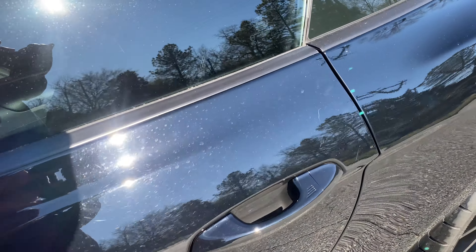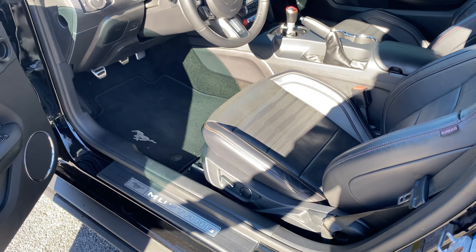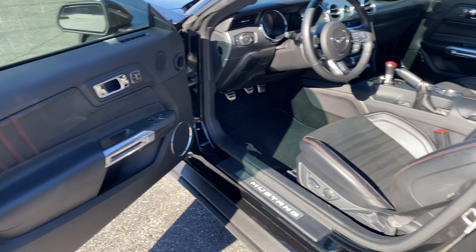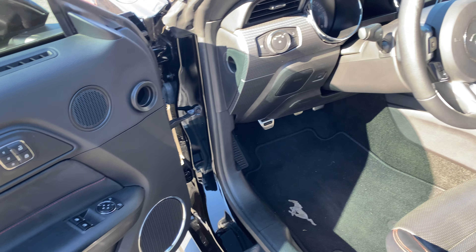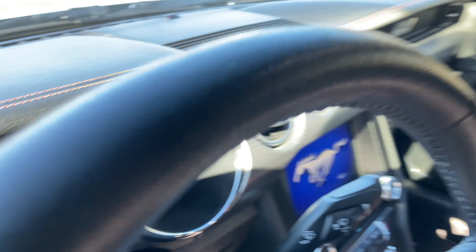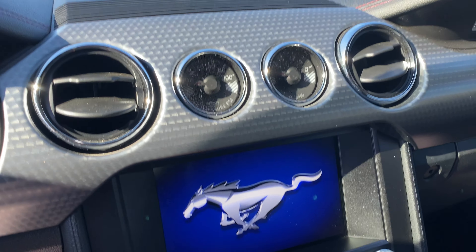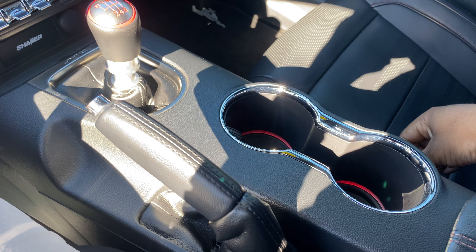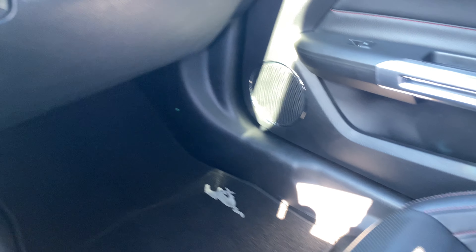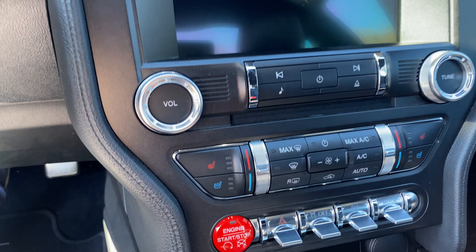Go ahead and hop in. It's got your black leather interior with red accents and red stitching throughout. The seats are heated and cooled. Does have a 350 shifter. Very clean, non-smoker.